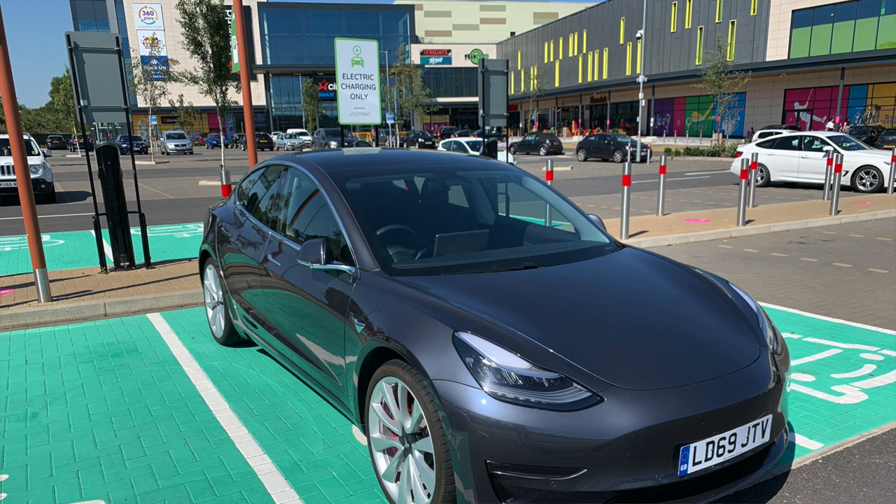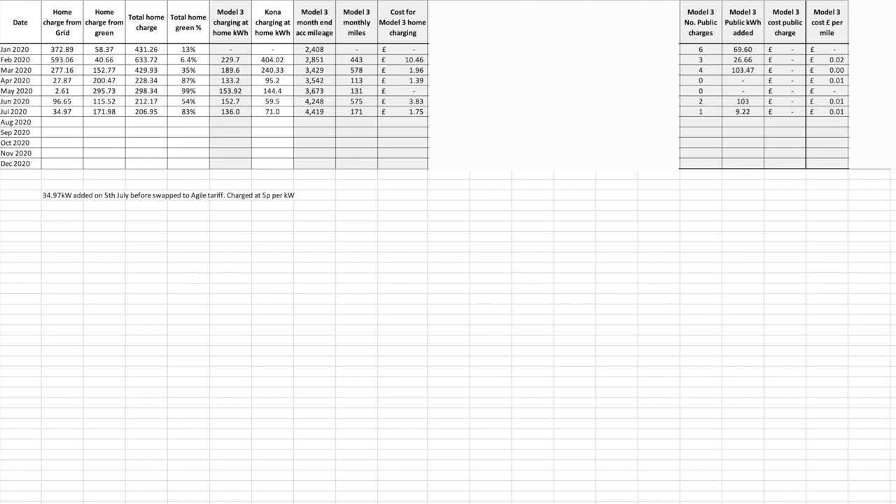Let's talk about the cars — the Tesla and the Kona. The Tesla covered 171 miles during the month of July and now has a total mileage of 4,419 miles. We did one public charging session on Friday the 31st of July which was a free bench session at a Pod Point. The cost to run the Tesla for the month was £0.01 for 171 miles: the 34.97 kilowatt hours charged from the grid at 5 pence per kilowatt hour works out at £1.75, and no other costs were incurred. That charge was on our Go Tariff at the time.